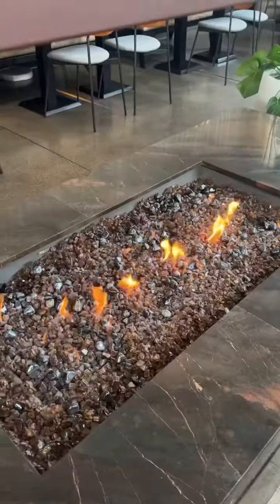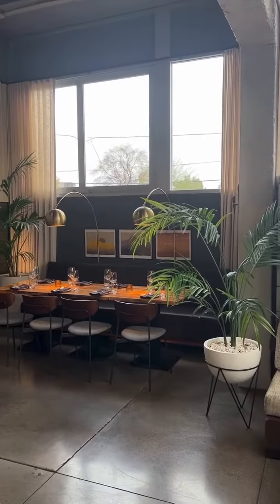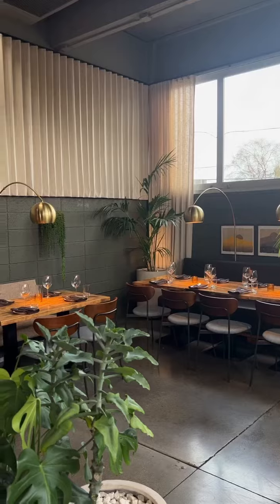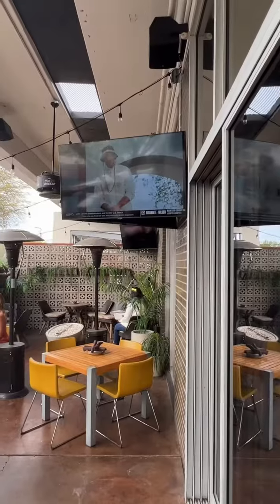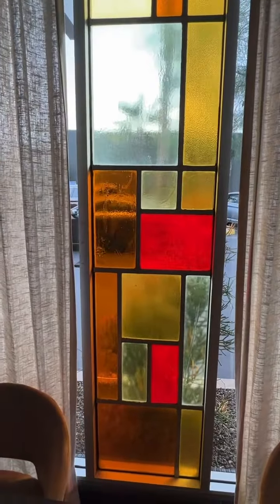We're here in Uptown Phoenix today. Right behind me you can see the Genuine — lots of options in the great old bank building. Let's go check it out, formerly the VIG. Welcome to the Genuine in Uptown Phoenix: a fun, energetic vibe with a mid-century modern ambience, lots of attention to detail with the stained glass windows and distinctive white decorative wall.